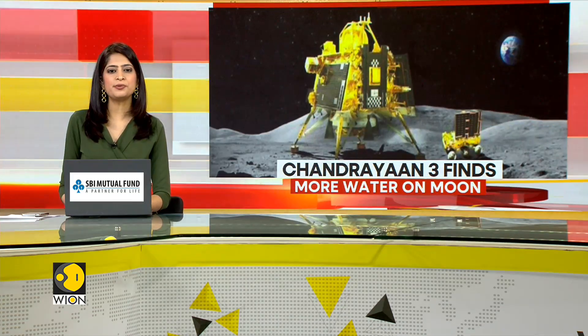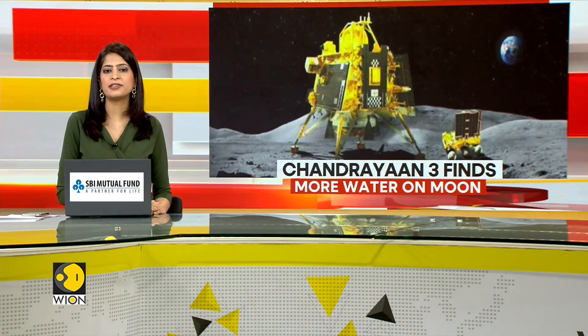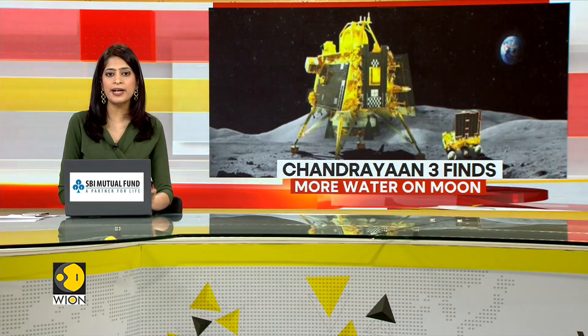Shifting focus now, the race to establish human presence on the moon has just received a major boost. India's Chandrayaan 3 mission has uncovered evidence suggesting lunar water may be more accessible than scientists previously believed.